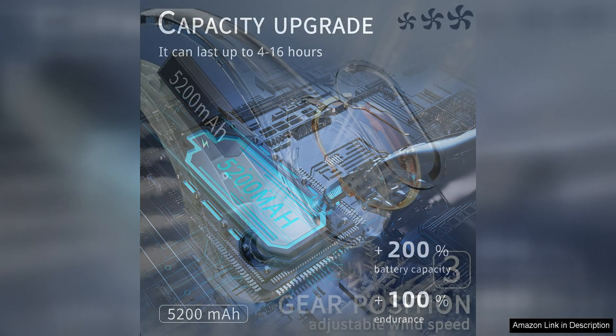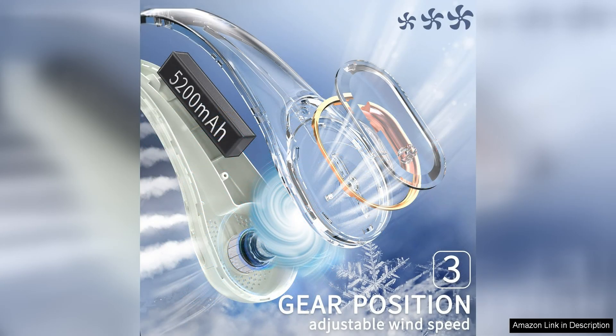One of the most appealing aspects of the Fasara Neck Fan is its super quiet operation. The fan produces minimal noise, allowing you to enjoy the cool breeze without any distractions. This makes it perfect for use in quiet environments such as offices, libraries, or even while sleeping.